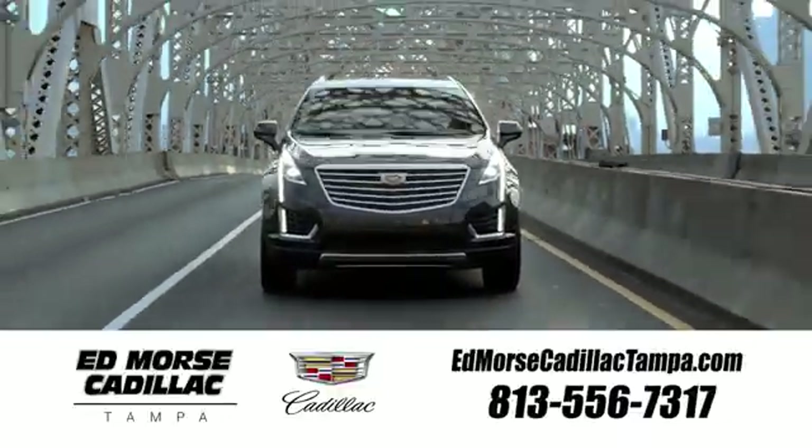Visit our website at edmorscadillactampa.com or call us today. For value and for service, it's Edmors.